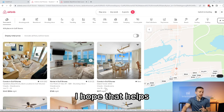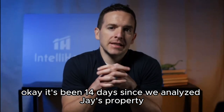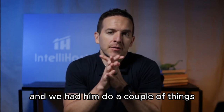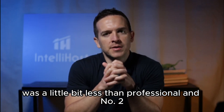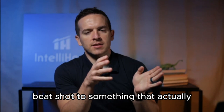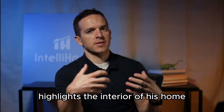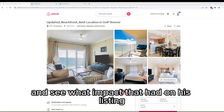So Jay, there you have it. I hope that helps. I'm excited to do a follow-up video. It's been 14 days since we analyzed Jay's property and we had to do a couple of things. Number one, we had him get all new photos — his photo quality was a little bit less than professional. Number two, we had him change his cover image from just a straight beach shot to something that actually highlights the interior of his home. I want to dive in and see what impact that had on his listing.